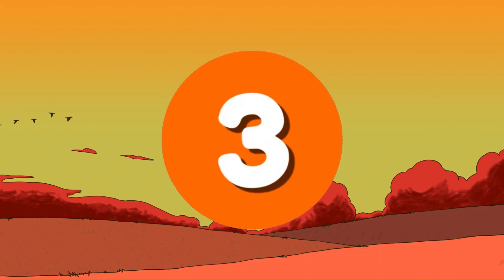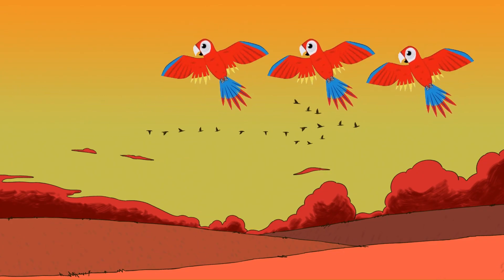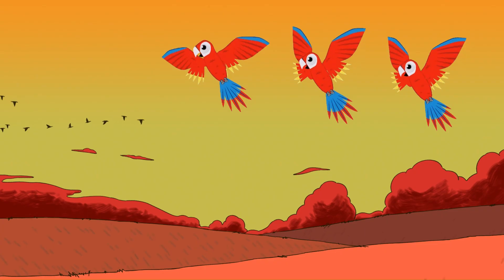Number 3. Wow! Three parrots. Let's count. 1, 2, 3. Three parrots chirping happily.